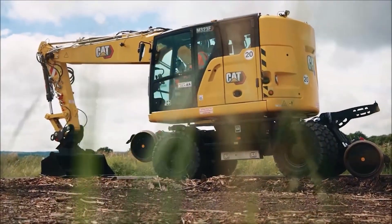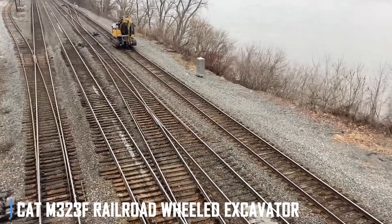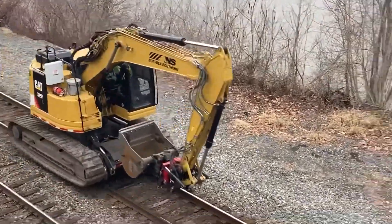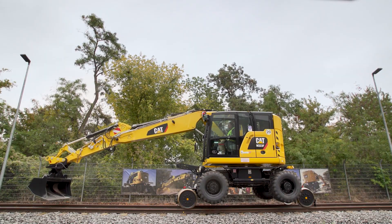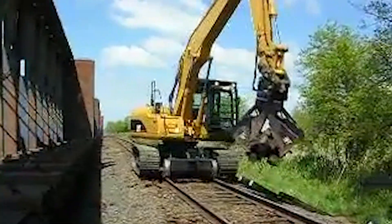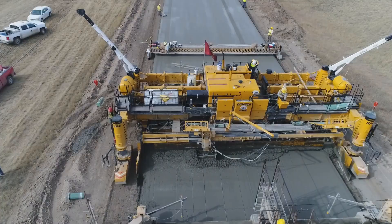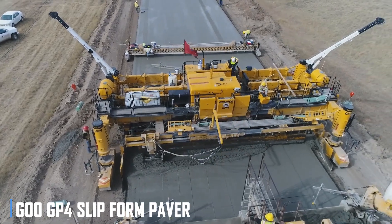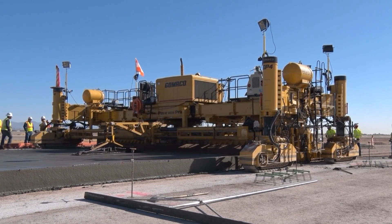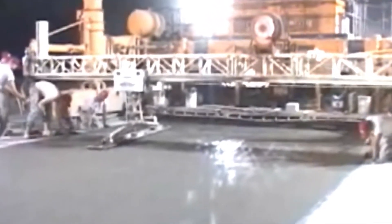Moving on to high-value specialized equipment, these machines are designed to excel in niche applications. Take the CATM 323F Railroad Wheeled Excavator, for example. This machine is purpose-built for maintaining and repairing railroad tracks, with its unique wheel design and advanced hydraulic system allowing it to move easily on rails while providing exceptional digging and lifting capabilities. In the world of paving, the GU-GP4 Slipform Paver is a true innovator, designed to create smooth, precise concrete surfaces with minimal effort, thanks to its advanced slipform technology and intuitive controls.